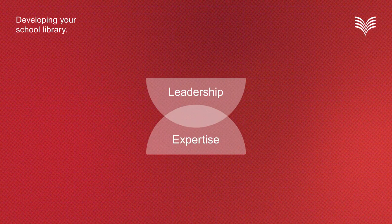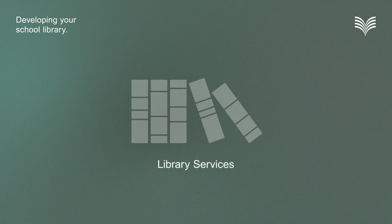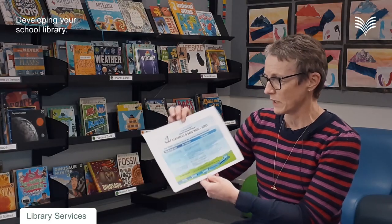The combination of the two elements — leadership and expertise — helps accomplish the vision, while also influencing the range, diversity and effectiveness of services provided by the school library.